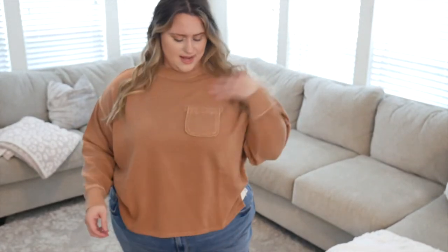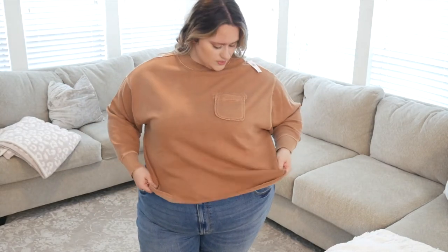This next Old Navy piece is a cropped long sleeve top with a little pocket, lined with fleece on the inside, in a tan color. It's cropped and high neck — almost like a dolman top. I kind of feel like The Rock in it, but it's cute! I actually like a similar Target one a little better, but if you're already placing an Old Navy order this is comfortable and worth it. I got this one in a 2X.